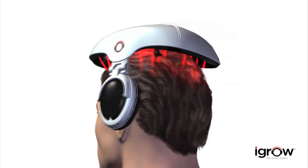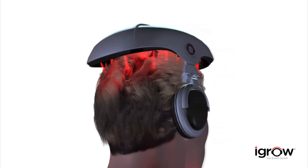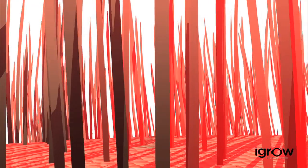Researchers at the Wellman School of Photomedicine at Harvard Medical School have stated that low-level laser therapy can benefit men and women who are suffering from thinning hair. Low-level laser technology combined with LED light therapy works in harmony within the iGrow to rejuvenate your hair, making your existing hair appear thicker, fuller, and healthier.